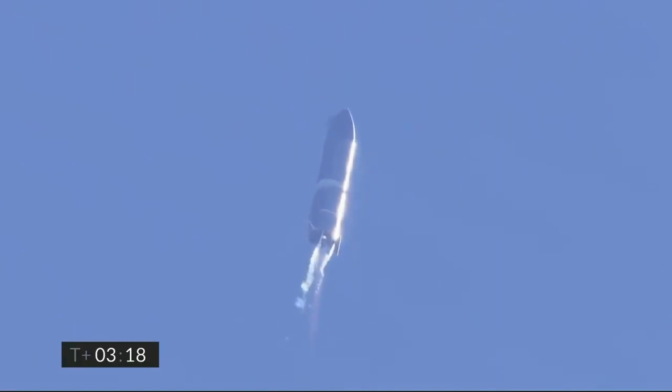T2 shutdown. T plus 3 minutes 20 seconds — we've shut down engine 2 on time. You saw that on the screen just a few seconds ago. Starship is now climbing on the power of engine number 1, headed to the 10 kilometer altitude.